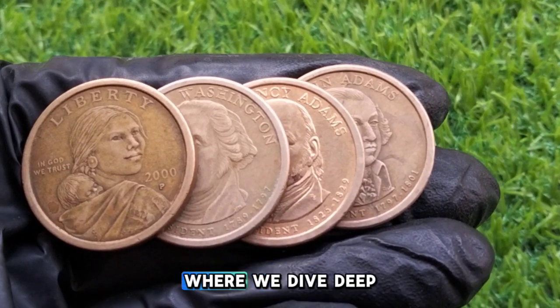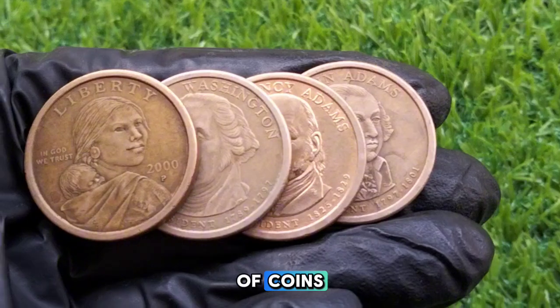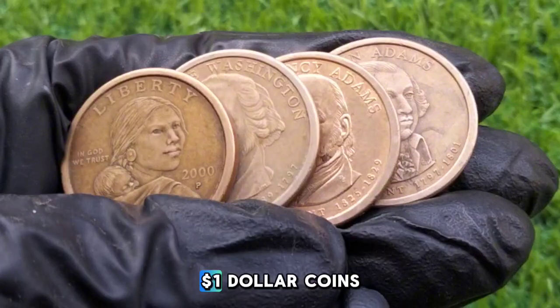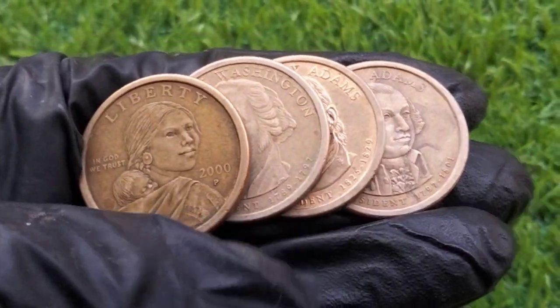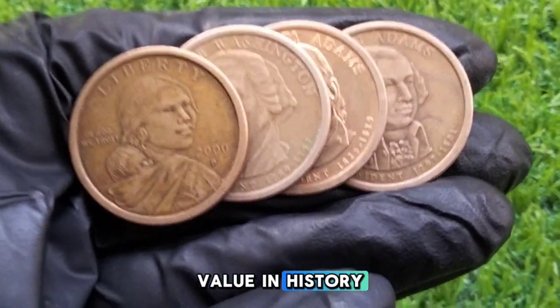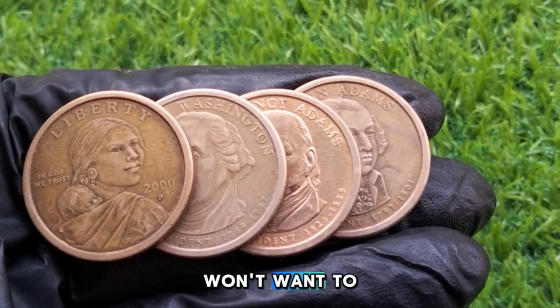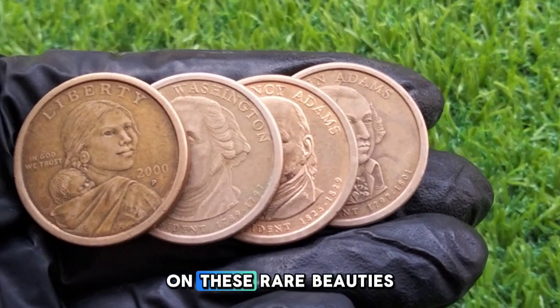Hey everyone, welcome back to the channel where we dive deep into the fascinating world of coins. Today we're talking about something truly special: the top four gold $1 dollar coins. These coins might be small, but they pack a punch in terms of value and history. Whether you're a seasoned collector or just starting out, stick around because you won't want to miss the full details on these rare beauties.